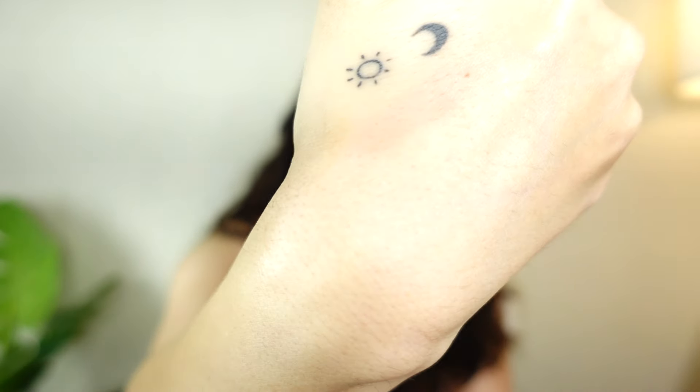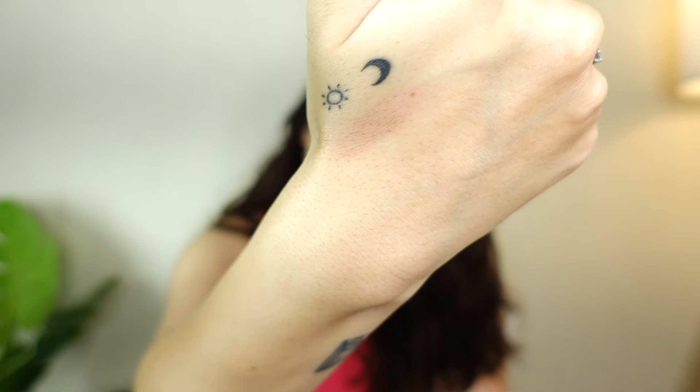Hey guys, what's up, welcome back to my channel! I had to shoot this video in the morning — it's almost 6 o'clock. I burned my hand; I don't know if you can see it but this is the mark I have. This is what happens, and that is why I hate cooking — I do not enjoy cooking at all.